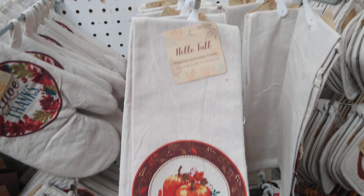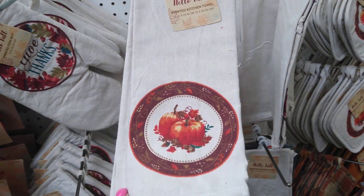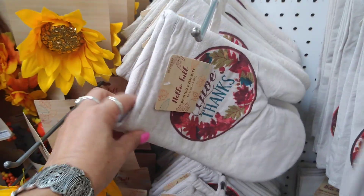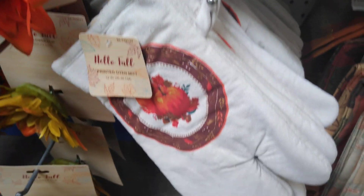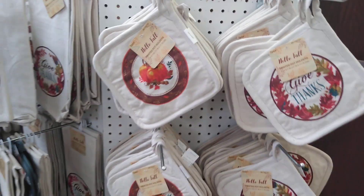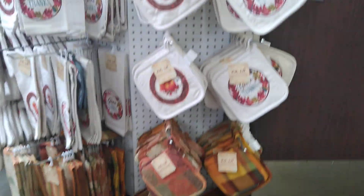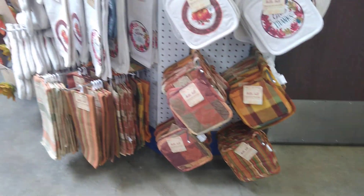They also have a 'Hello Fall' kitchen towel — it's kind of like a burlap material — and they have it in 'Give Thanks' as well. They also have mitts in two patterns: the pumpkin and the give thanks. Then they have pot holders that come in a set of two for 99 cents. These are the ones I don't find all that exciting.